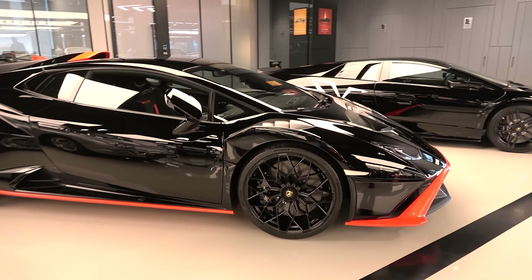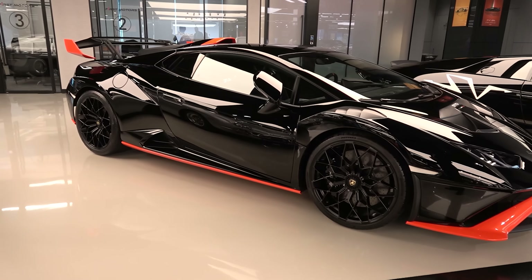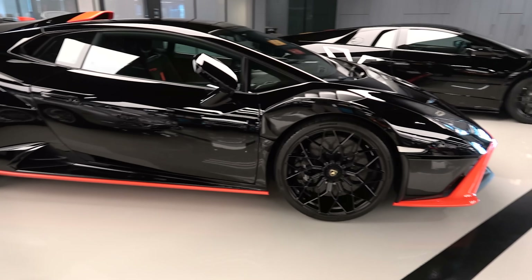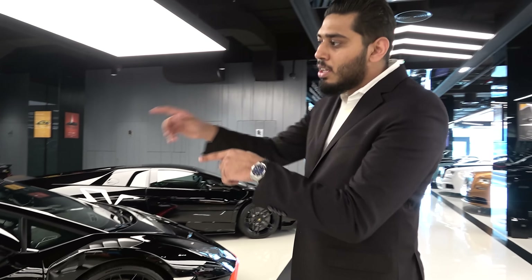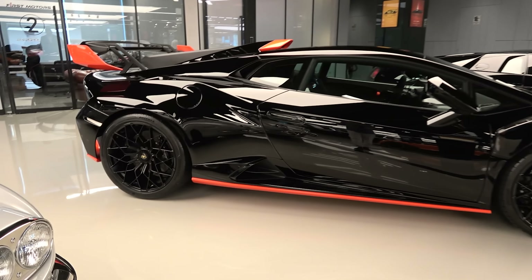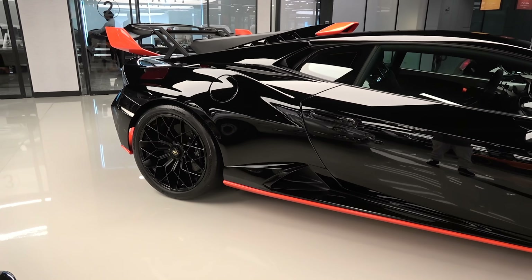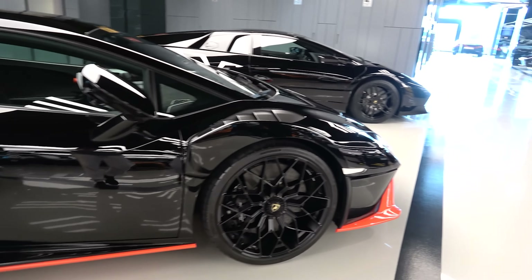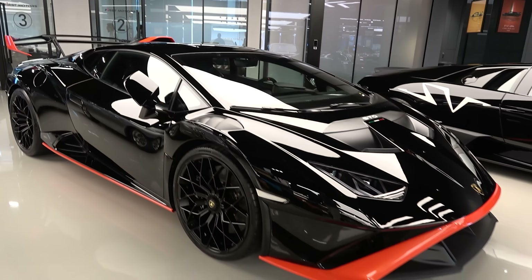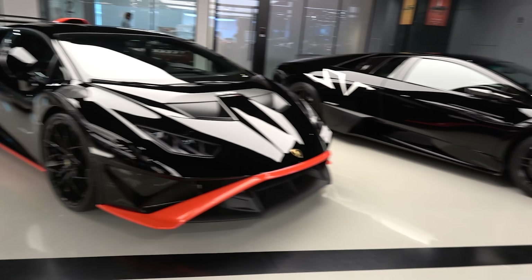After that, we have the Huracan STO, the track version of the regular Huracan with 640 horsepower as well, but everything goes to the rear wheels. It's more aerodynamically efficient with air scoops. You can see the bonnet, side gills, and the spoilers in the back. This is more of a track car.